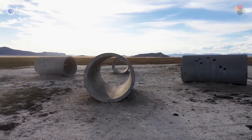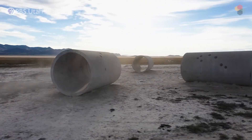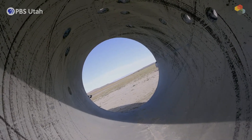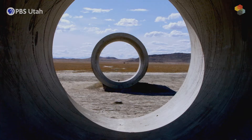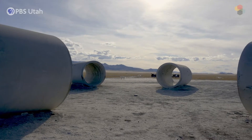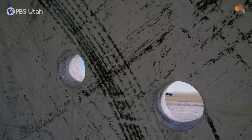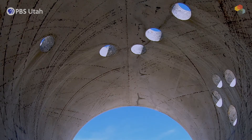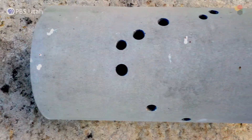The work consists of four concrete cylinders, each nine feet in diameter and 18 feet long. The tunnels align with the sunrise and sunset on the summer and winter solstices. The four tunnels also have constellations cut through them — Draco, Perseus, Columba, and Capricorn.